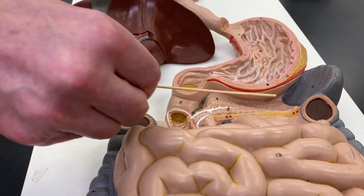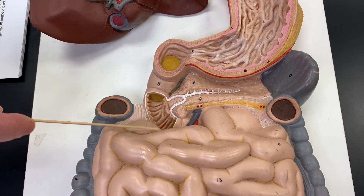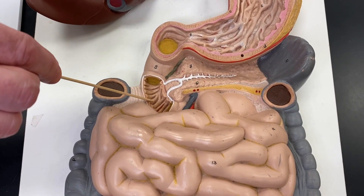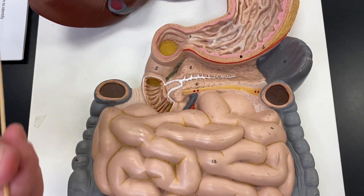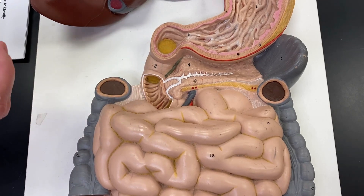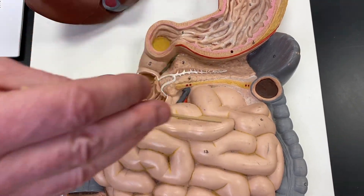The pancreas is going to produce a lot of the enzymes that are dripped into this duodenum. You can also see these little rings, these little ridges inside there — those are called the plicae circularis. What they do is provide surface area, but also a means by which the intestine can propel the food down through it.